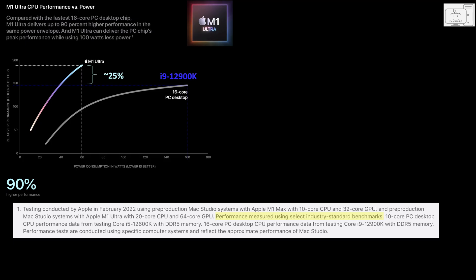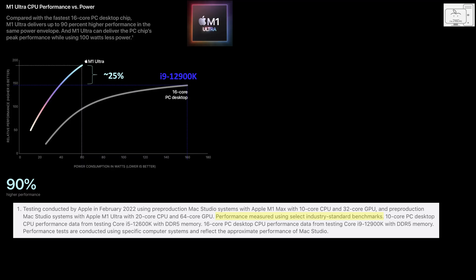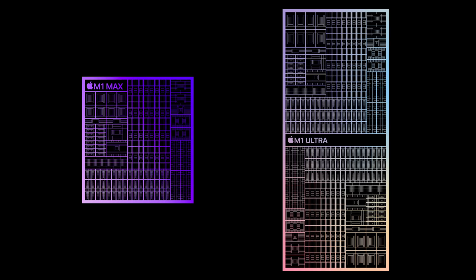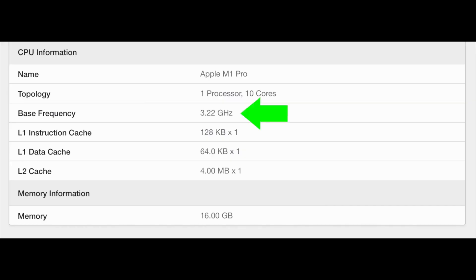Getting back to the M1 Ultra, if we assume perfect scaling through that silicon interposer, then the score of the M1 Ultra should double from that of the M1 Max, giving the M1 Ultra a multi-core score of about 24,700. However, the i9 regularly scores around 28,000. Even in single core, the M1 Ultra — just being two M1 Max chips — would have the same single core score, unless they bump the frequency again like they did with the M1.